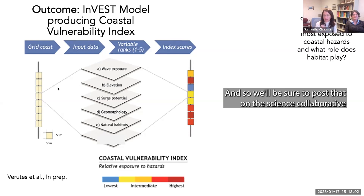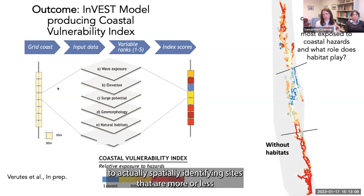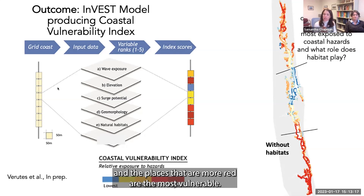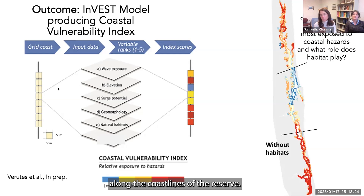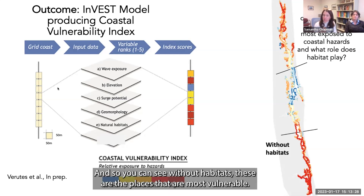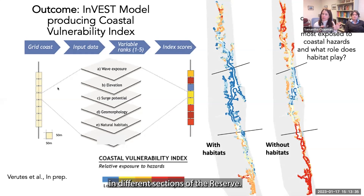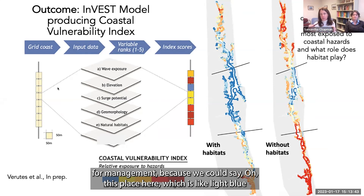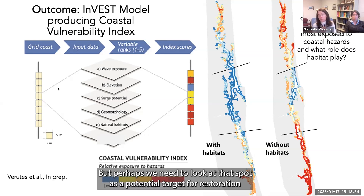You can see three different sections of the reserve where red areas are most vulnerable — scores are relative to each other along the reserve coastlines. Without habitats, these are the most vulnerable places. If we put those habitats back in, we can see the role they play. A light-blue site where habitat is playing an important role in protecting against storm surge and erosion might be a potential target for restoration or conservation.